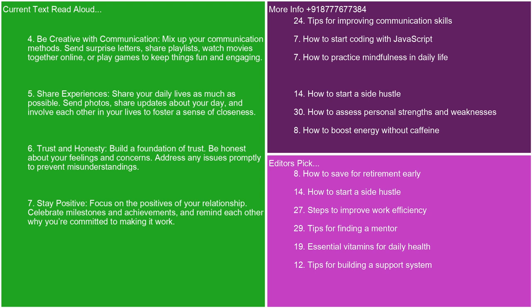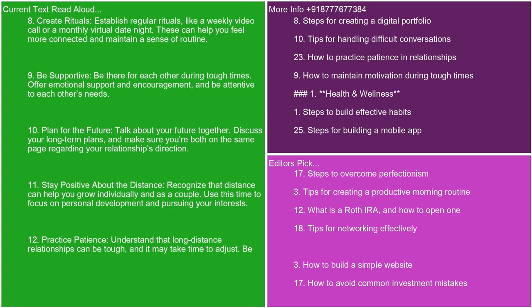6. Trust and honesty. Build a foundation of trust. Be honest about your feelings and concerns. Address any issues promptly to prevent misunderstandings. 7. Stay positive. Focus on the positives of your relationship. Celebrate milestones and achievements, and remind each other why you're committed to making it work. 8. Create rituals. Establish regular rituals like a weekly video call or a monthly virtual date night. These can help you feel more connected and maintain a sense of routine.